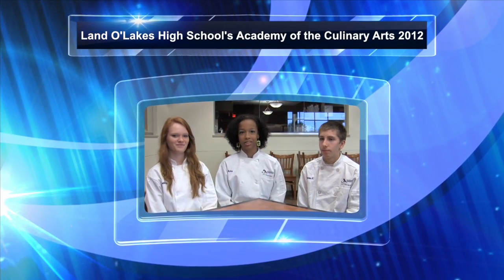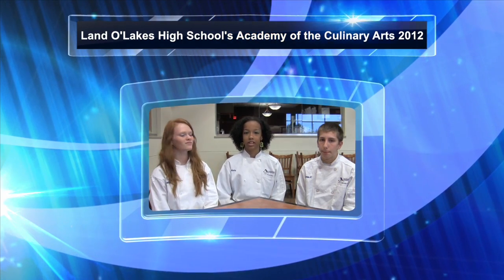Hi, I'm Angelica. I'm Aja. I'm Ryan. And we are freshmen in the Culinary Arts program at Land O'Lakes High School.